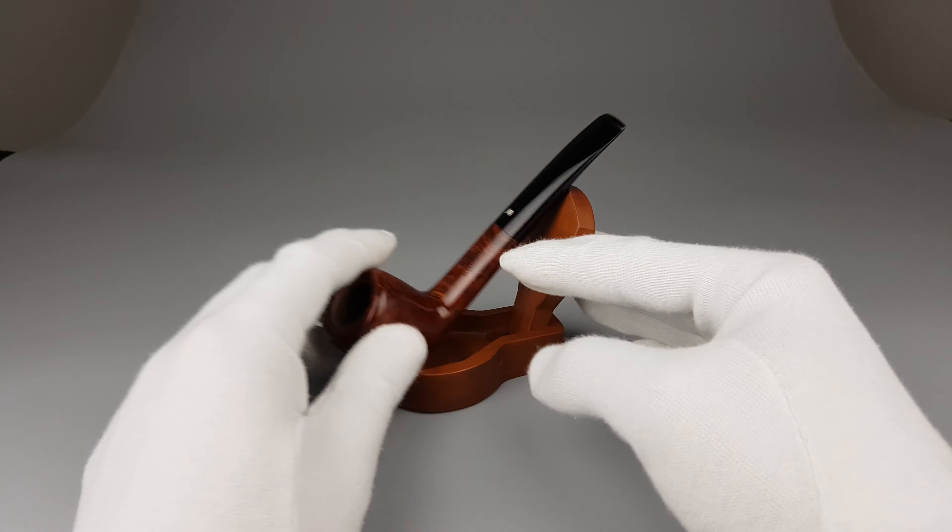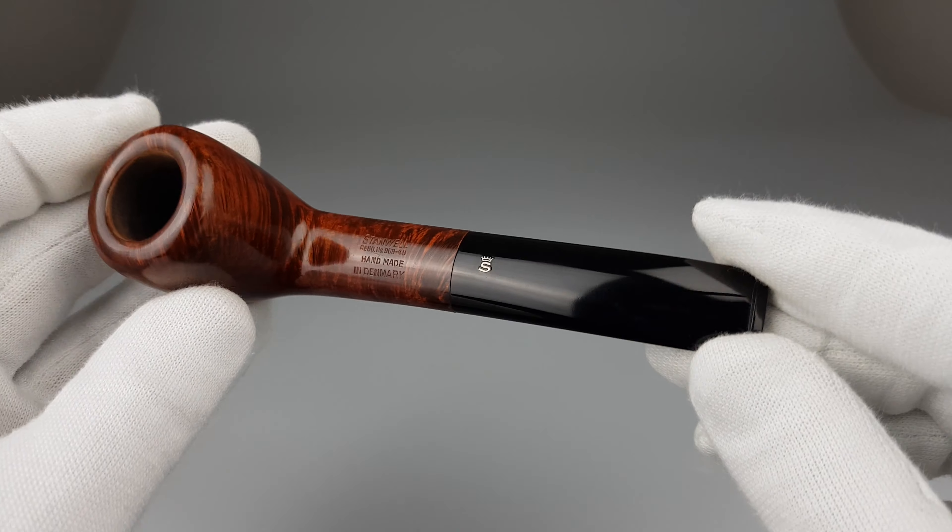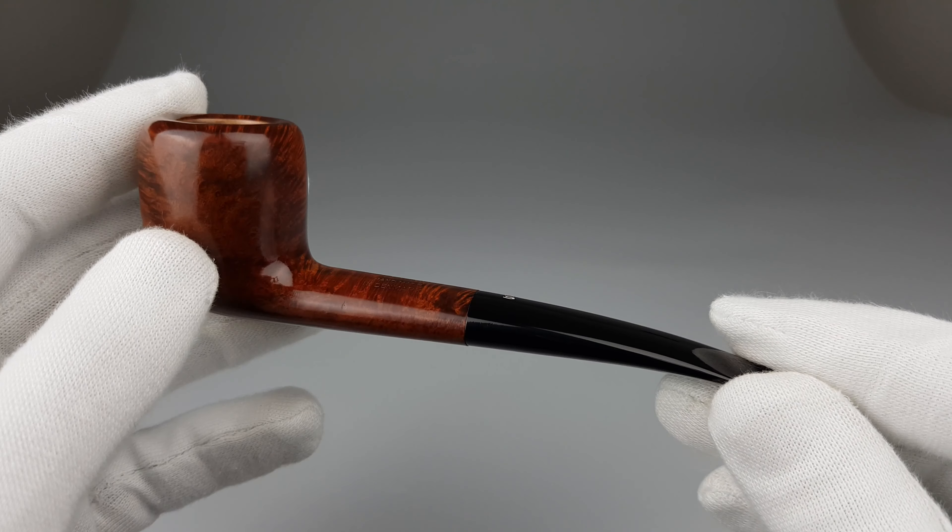Recognizable, warm, smooth finish with rich grain. Unfiltered, stainless sleeve and box included. Pristine, barely used — that makes it even more special.